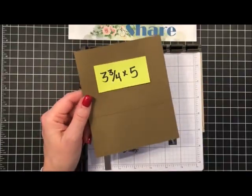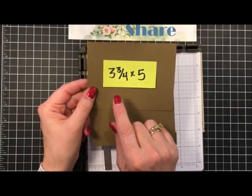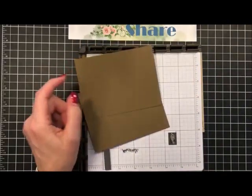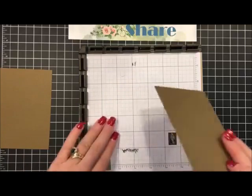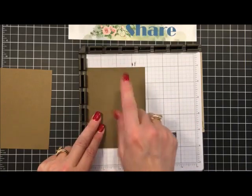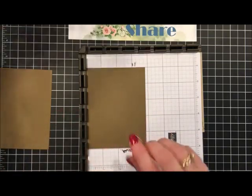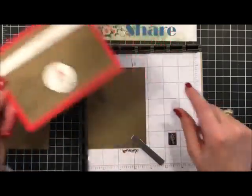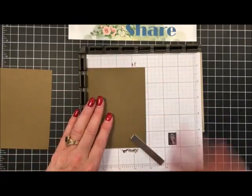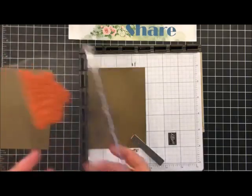Both pieces of cardstock - this is our soft suede - are three and three-fourths by five inches. We're going to use early espresso ink. I'm going to set this here and line it up so it is one inch from this edge, because my little meerkats hang out over the side. If you look at the actual picture you can see I'm stamping off a couple of the guys - that's why I'm moving it away from the edge. With the markings it's easy to do this over and over - just bring your paper one inch from the edge.